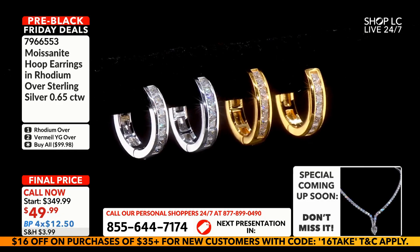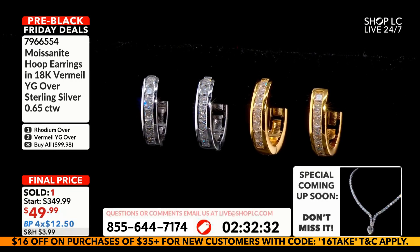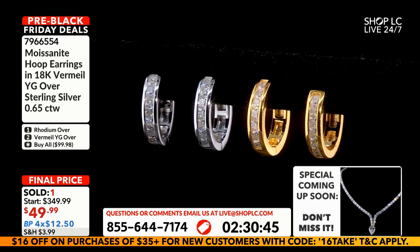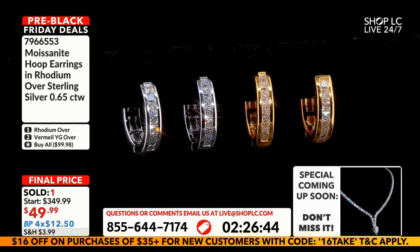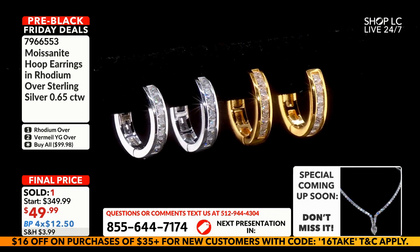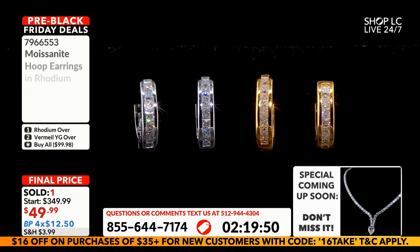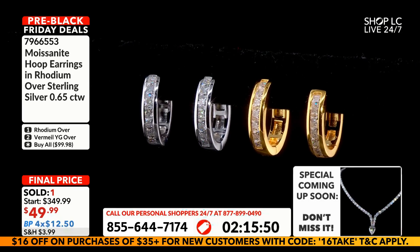Great for gift giving, well received — they're hoops, princess cut, and easy on your wallet at $12.50 per month for four months. No interest is involved; it is free to use our installment plan called budget payments.